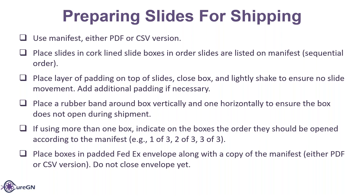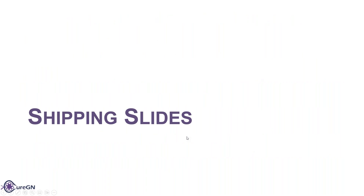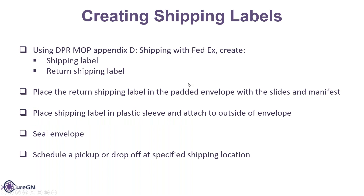Place the boxes in the padded FedEx envelope along with a copy of the manifest — you can print the PDF or CSV version. Don't close the envelope yet. The slides are prepared and ready to ship. Create the shipping label with FedEx using Appendix D from the DPR MOP. Create both a shipping label and a return label. Place the return label in the padded envelope with the slides and manifest. Place the shipping label in a plastic sleeve and attach it to the outside of the envelope. Once you have the labels, manifest, and return label in the envelope, seal it up and then schedule a pickup or drop-off depending on what your institution requires for FedEx.